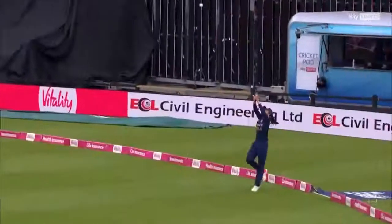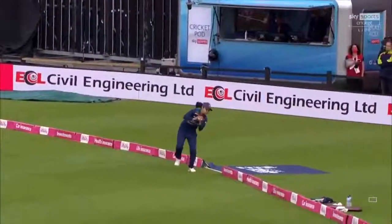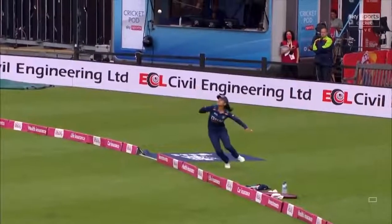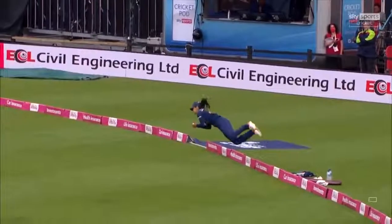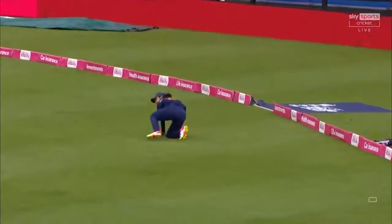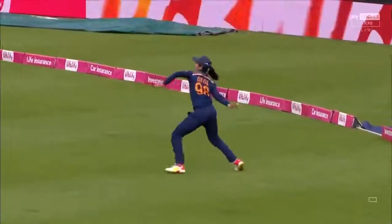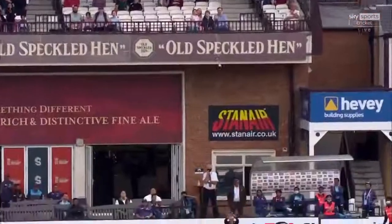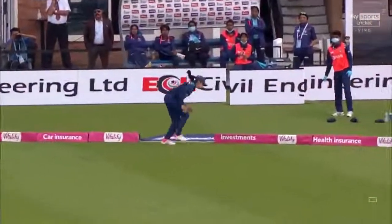To have the awareness, the wherewithal, knowing where you are, right next to the boundary, tiptoeing, and getting the timing just right. Horizontal as well. It's wonderful from Harleen Dio.